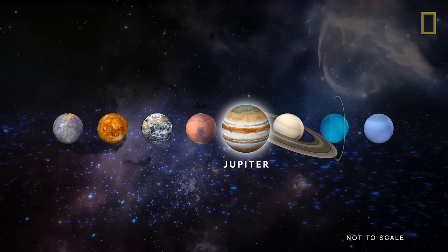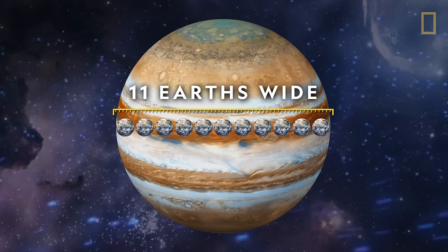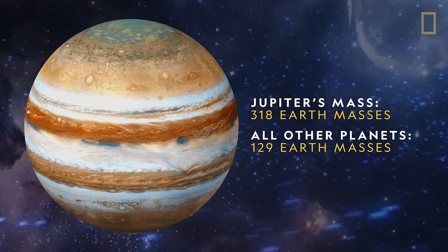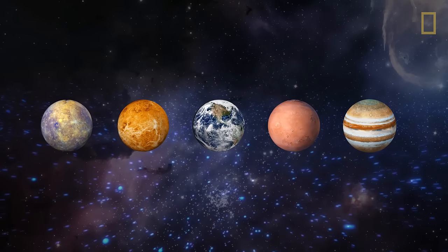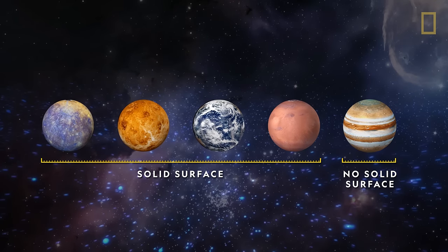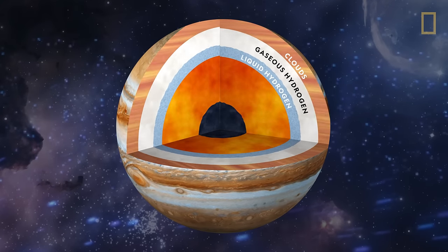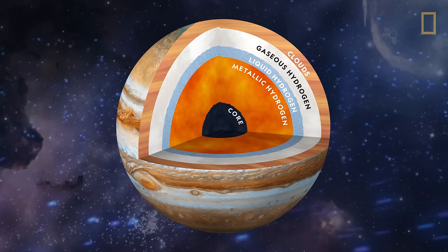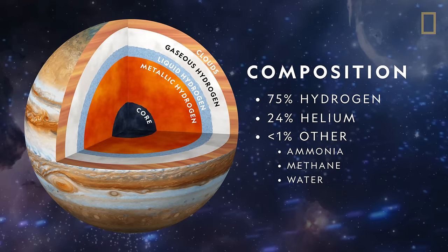Jupiter is the fifth planet from the sun and the largest planet in the solar system. At approximately 11 Earths wide, Jupiter has twice the amount of mass as the other planets put together. But unlike Earth and the three other terrestrial worlds, Jupiter has no solid surface. It may not even have a traditionally solid core. Rather, this giant planet may have a dense liquid center, surrounded by a worldwide ocean of hydrogen and helium gases.